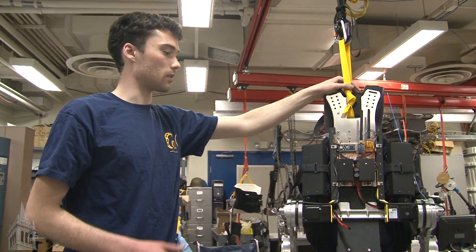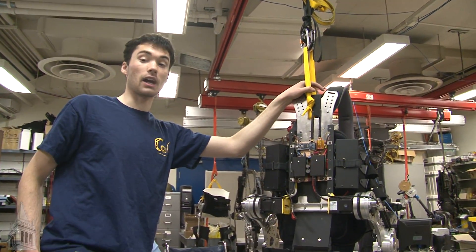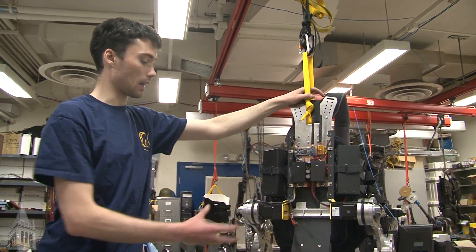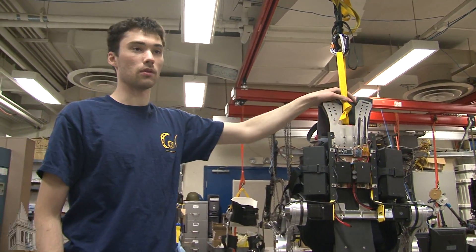The programmer, in this case Jason, programs a trajectory — a desired leg motion — and the system follows that desired motion to execute a walk.